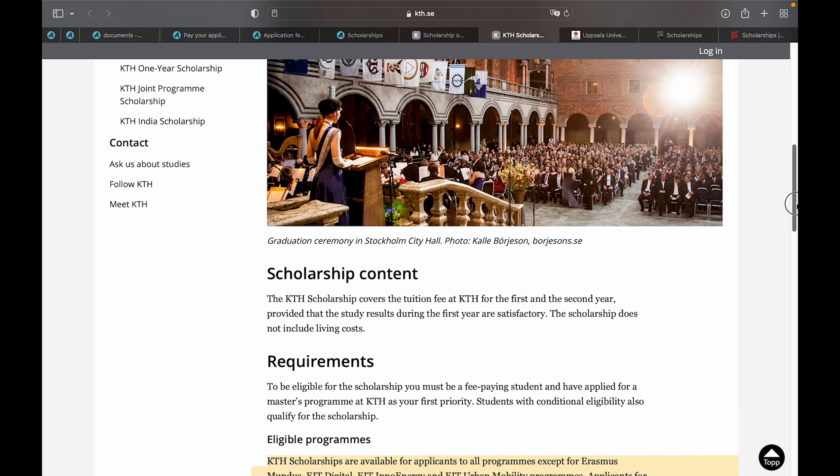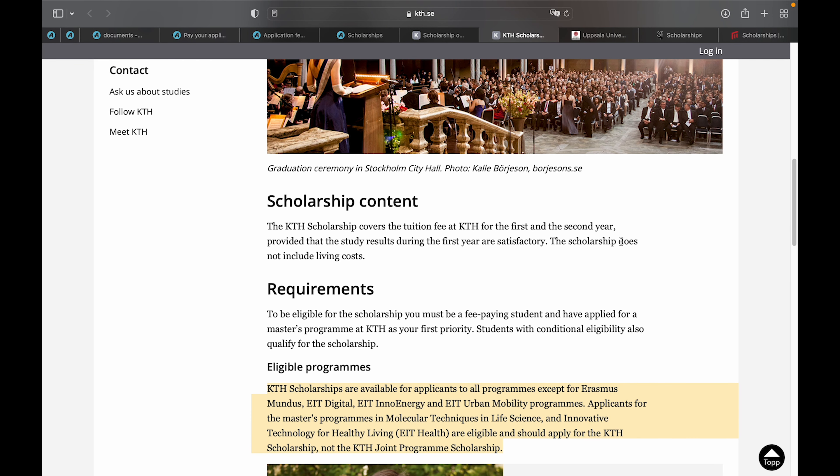To be qualified for the KTH scholarship, you must first apply for a university program at KTH Royal Institute and rank that program as your first priority. Students with conditional eligibility are also qualified. The scholarship covers your tuition fee for the first and second year.